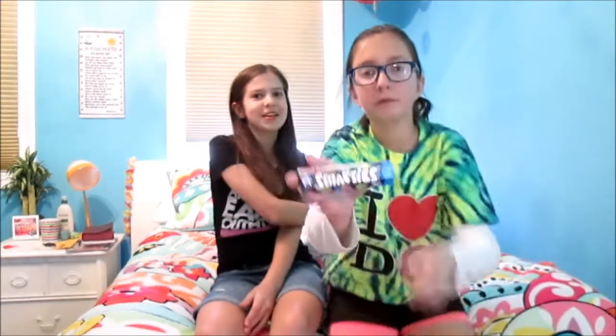Smarties! These are the Smarties that my mom was like, 'oh, Smarties, I love them.' They're kind of like M&Ms but she says you can taste the difference. I am excited to try these, and they're not the same Smarties we have here.